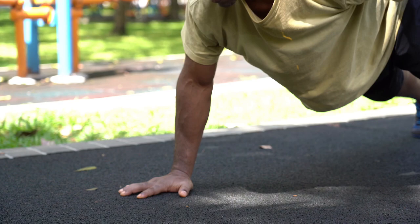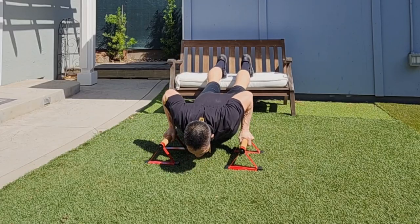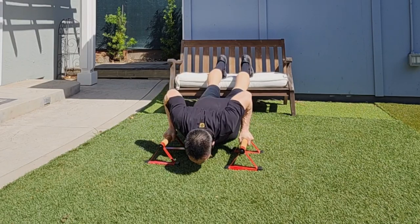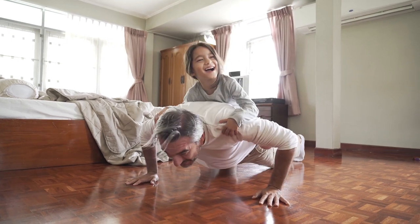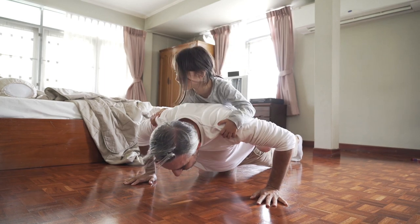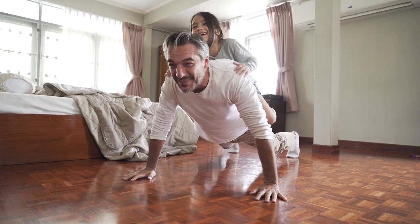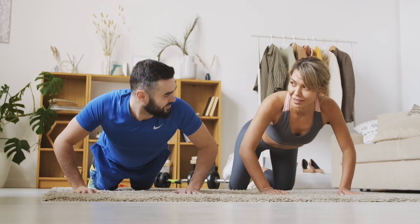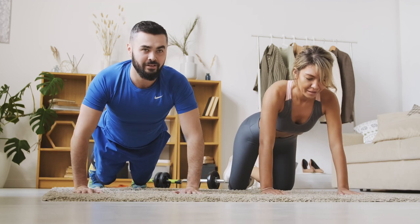Push-ups are cost-effective — unlike gym machines or weights, they require no financial investment and are a great way to build strength and fitness. They are also scalable: beginners can start with wall push-ups or knee push-ups, while advanced individuals can challenge themselves with one-arm or clapping push-ups. Like most forms of exercise, push-ups release endorphins, which are natural mood boosters, and regular exercise including push-ups can improve mental well-being and reduce stress.